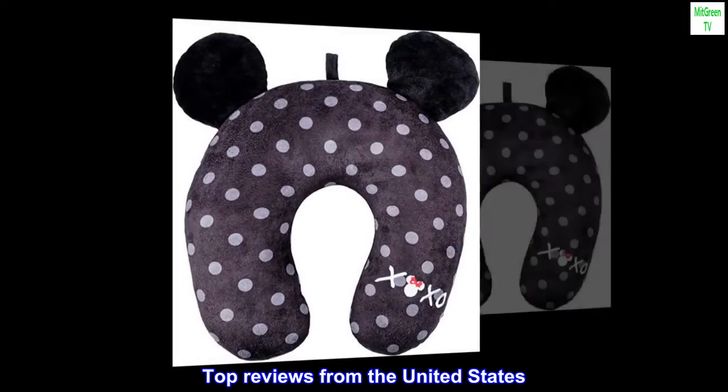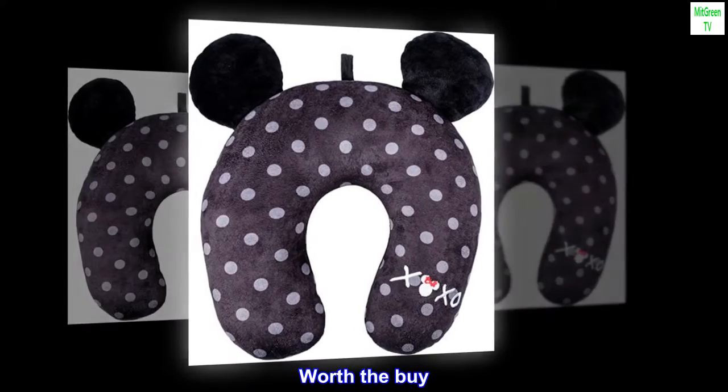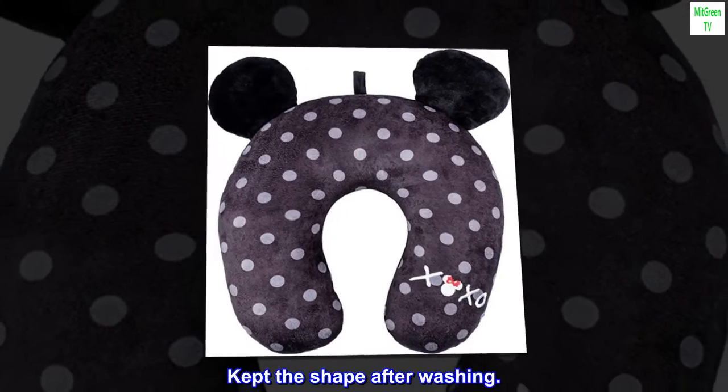Top Reviews from the United States. Worth the Buy: Loved it. So soft and plush. Kept the shape after washing.